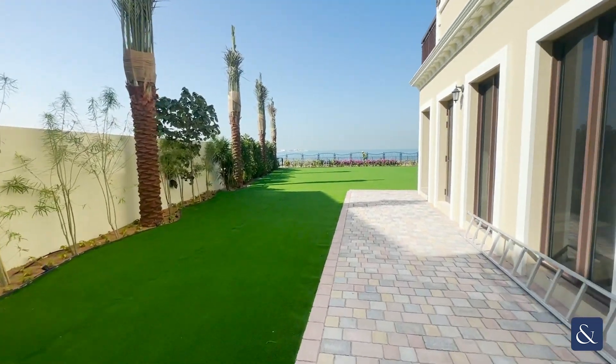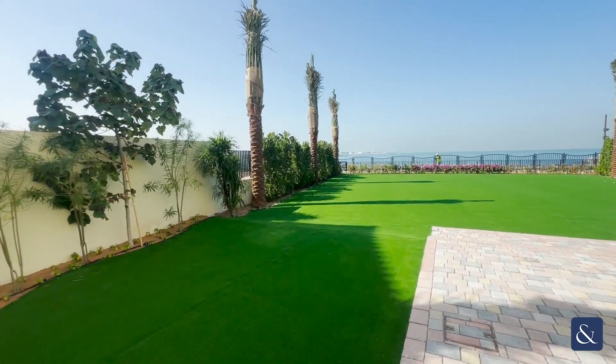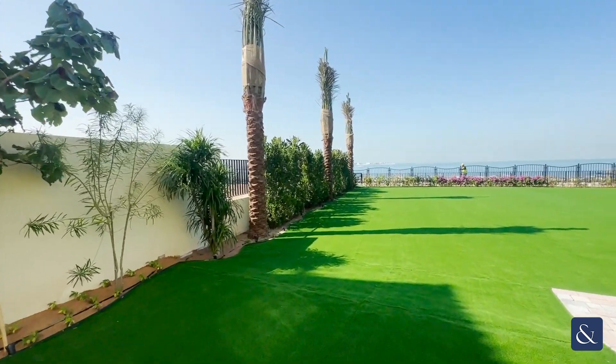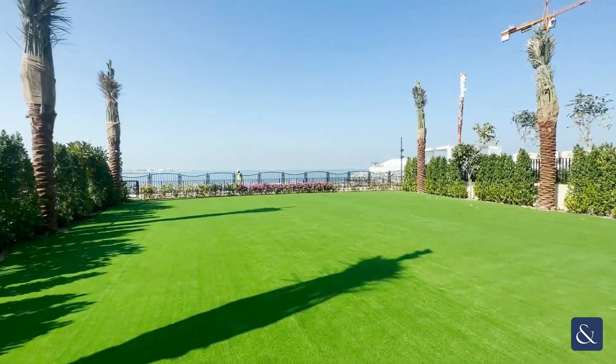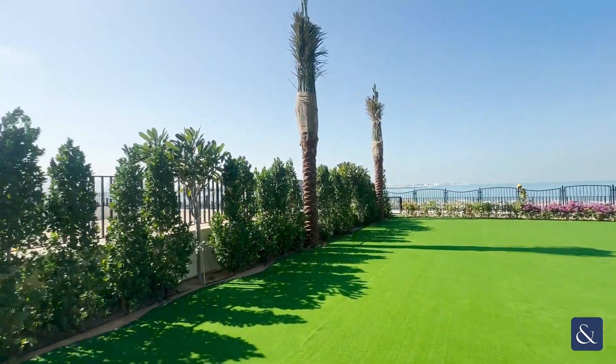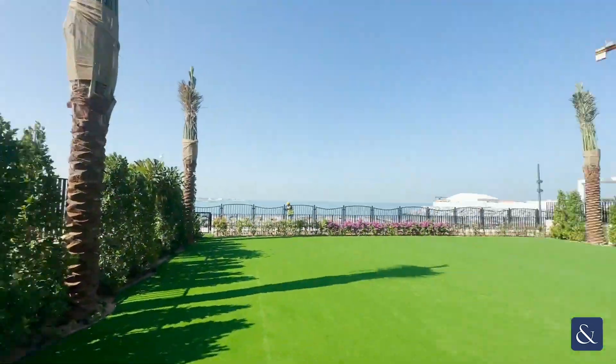Hi, this is Sarah from Allsop and Allsop, and today I'm showing you around this five-bedroom plus maid villa in Sur La Mer, starting off with the garden. Really, really large garden here with ocean views ahead and views of downtown Dubai on the left, as well as the Burj Khalifa.